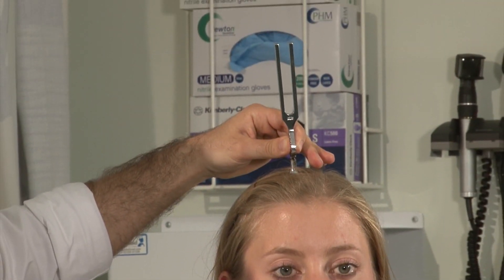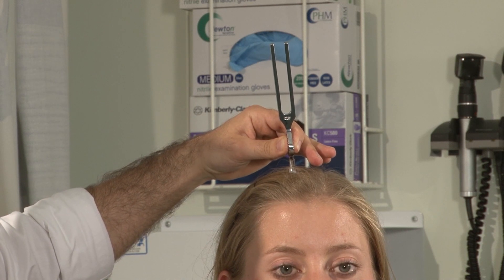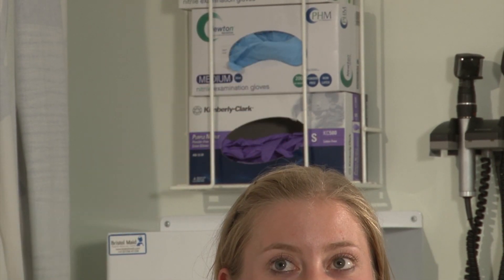This is Weber's test, placing the tuning fork above the head. You ask the patient if they can hear the vibrations in both ears the same or louder in one. If the patient had conductive hearing deafness in the right ear and Weber's test localised to the right ear, this confirms conductive deafness. If the patient had air conduction better than bone conduction in the right ear but Weber's test localised to the opposite ear, this suggests sensorineural deafness in that ear.